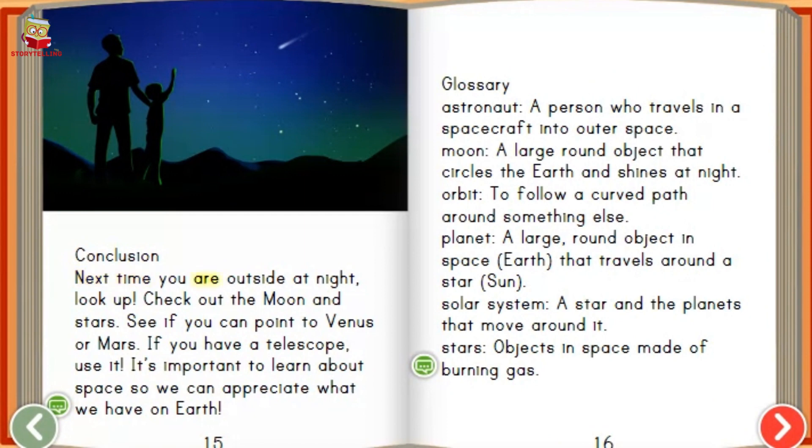Conclusion. Next time you are outside at night, look up. Check out the moon and stars. See if you can point to Venus or Mars. If you have a telescope, use it. It's important to learn about space so we can appreciate what we have on earth.